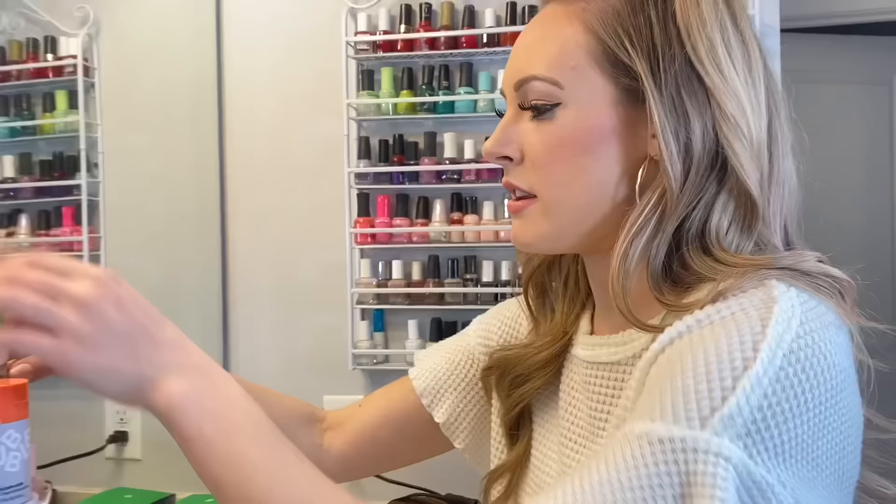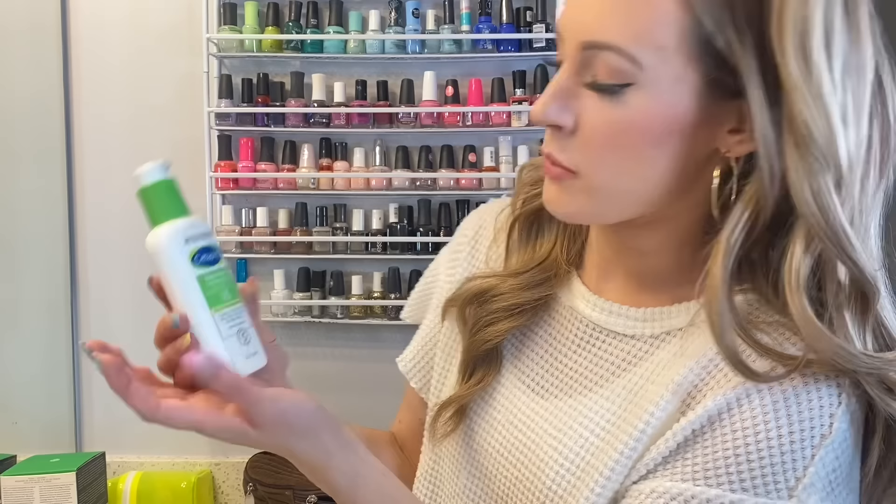Next, these are more of my crusty skincare products, meaning I've had them for a while and I don't really use them as much as I used to. You can just get this at Target — it's very good. This is the Cetaphil Daily Facial Moisturizer with SPF 15. Then we have this All-in-One Acne Control Daily Scrub by Neutrogena. I maybe use this like once a week in the shower.